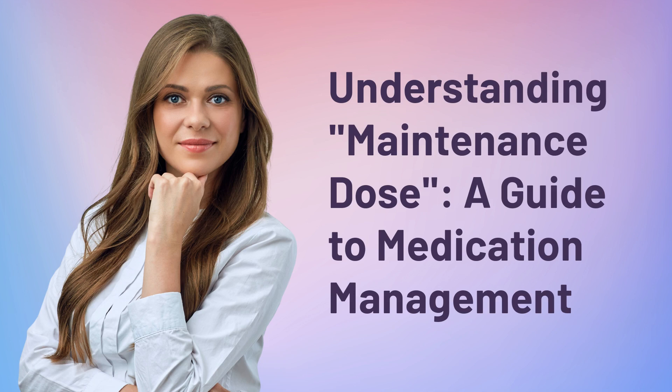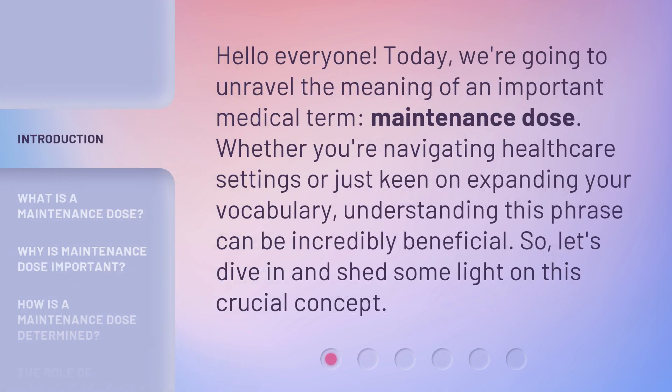Understanding Maintenance Dose: a Guide to Medication Management. Hello everyone, today we're going to unravel the meaning of an important medical term, maintenance dose. Whether you're navigating healthcare settings or just keen on expanding your vocabulary, understanding this phrase can be incredibly beneficial. So let's dive in and shed some light on this crucial concept.